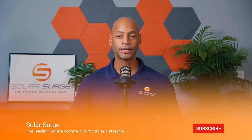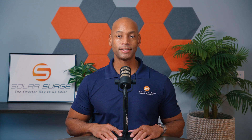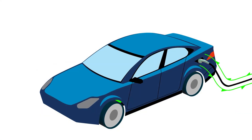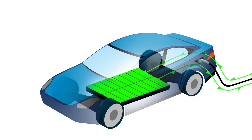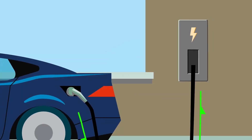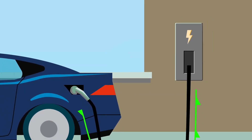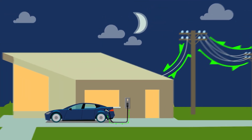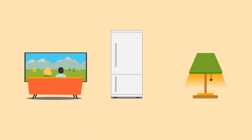So what is bi-directional EV charging? Very simply, it is the ability to charge your electric vehicle using power from the home — that could be utility power or solar power from the rooftop. But it's also the ability for the home's energy system to draw energy out of the electric vehicle when needed, either for backup power for the home or to export excess energy to the grid.